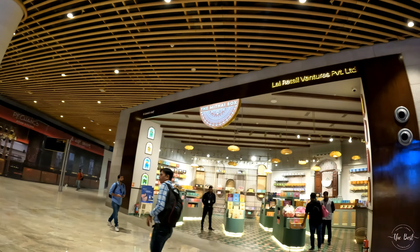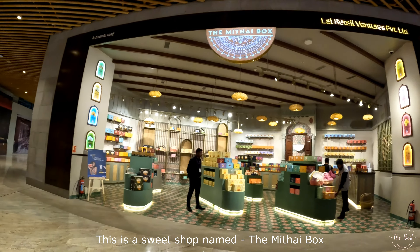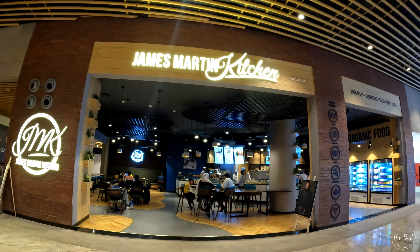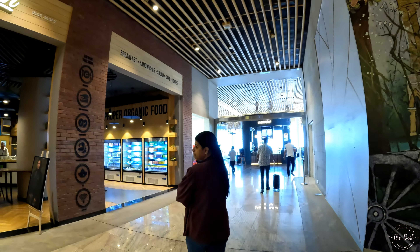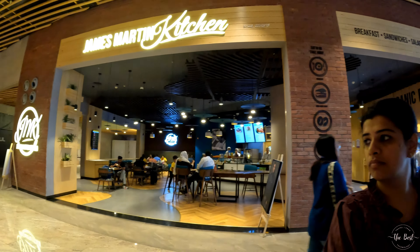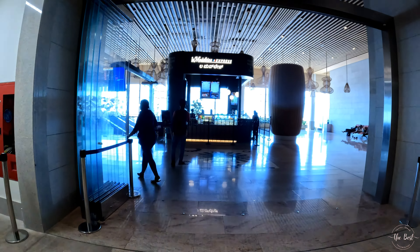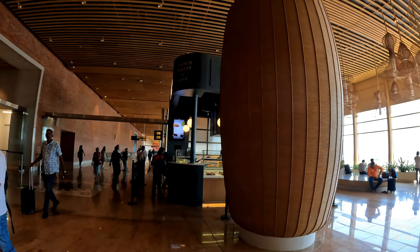Let's take a look at the right side. This is the Mithai box — these are sweets of various types. This is James Martin's Kitchen, which offers Western-style food including breakfast, sandwiches, salad, and coffee. There are also foreigners here. This is a French café.